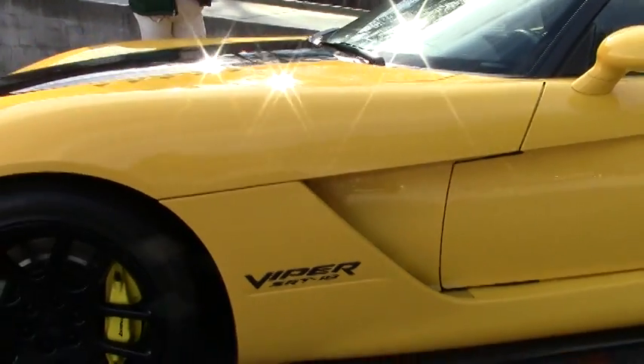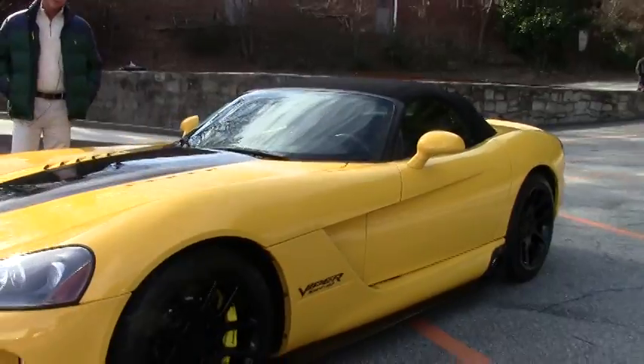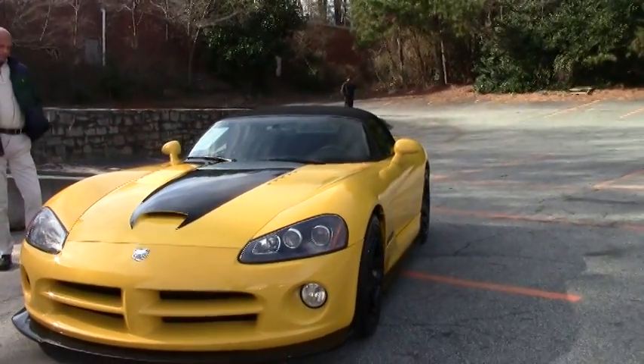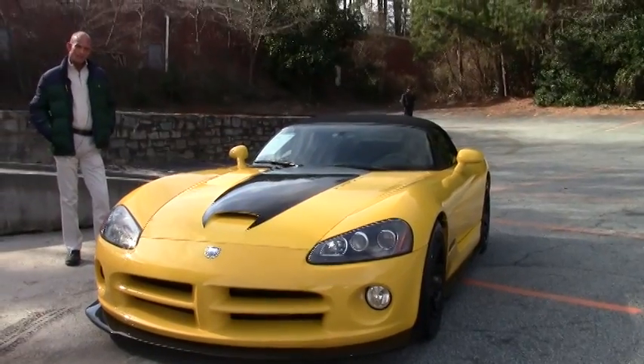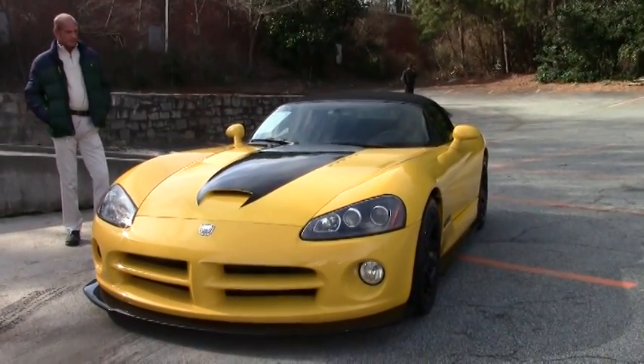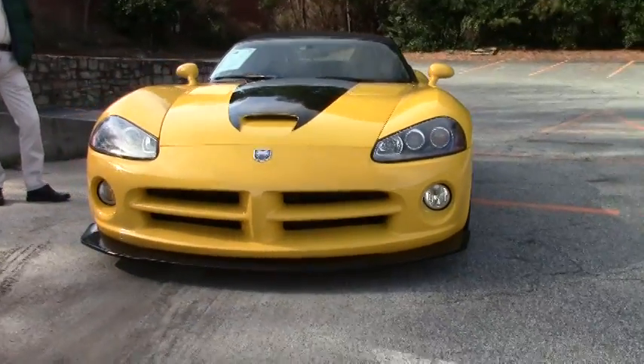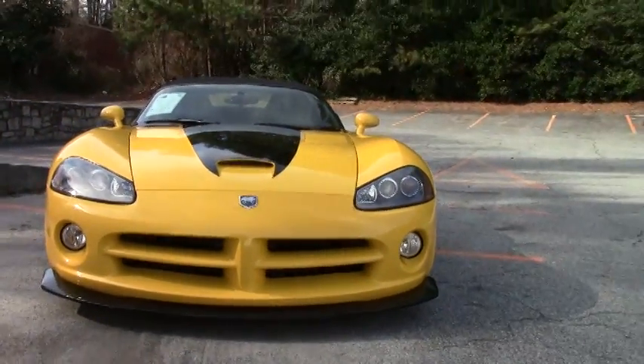Good afternoon, folks. Lance Elliott here with BioVet in Atlanta, Georgia. This afternoon I've got a really special car to show you. This 2005 Dodge Viper was a trade-in — the gentleman traded it in on a Corvette ZR1, so obviously he likes high performance.